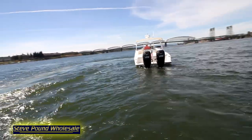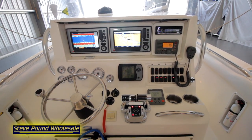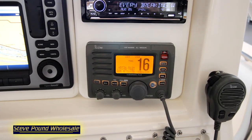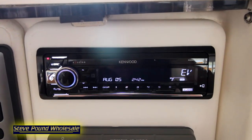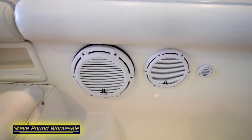This boat is fully loaded and updated with Raymarine touchscreen electronics and HD radar, color fish finder, autopilot, VHF, and a fantastic sound system with new Kenwood HD Bluetooth radio and 16 JL Audio speakers.